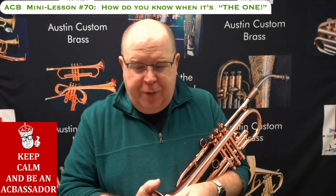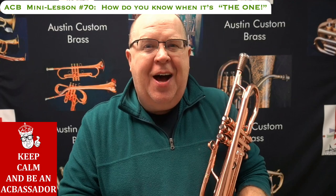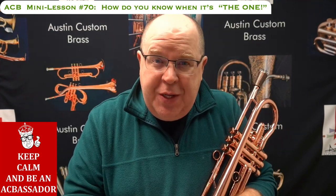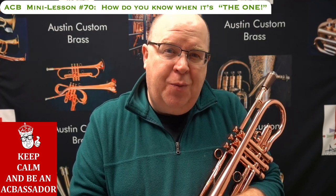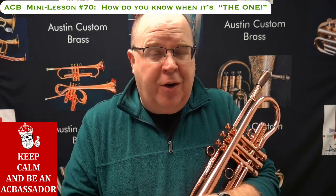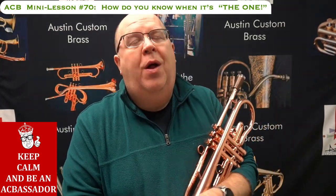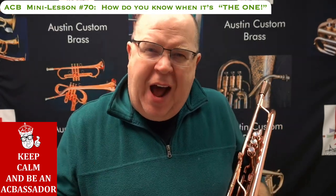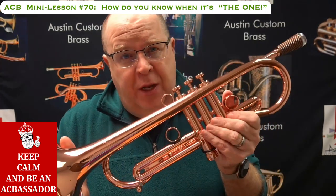Hey everybody, it's Trent Austin from Austin Custom Brass. I hope you're having a great 2023. It's been a while since I've had a chance to do these mini lessons — thank you for keeping us so busy at the shop. We're looking forward to working with you to help you find the one. This is actually a suggestion from one of our good customers who asked: how do you know?